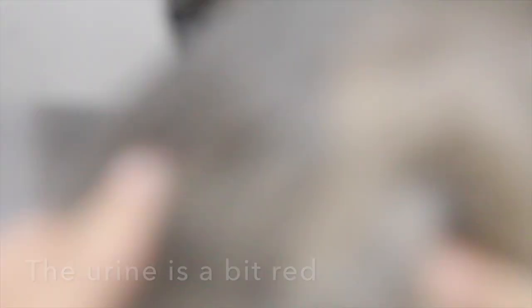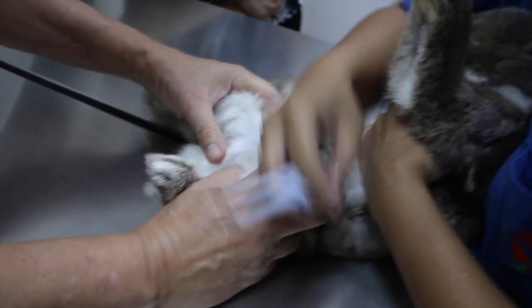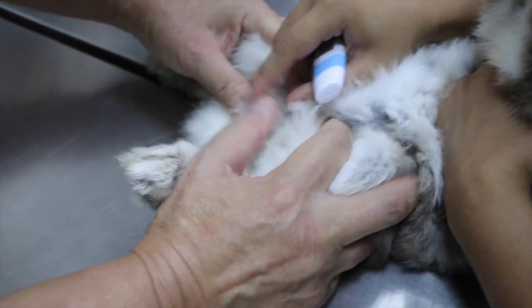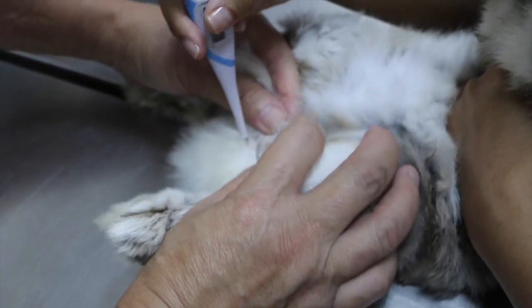The vet asks the owner what happened. The owner reports the rabbit's urine had a big break. The vet places the rabbit on the table to begin the examination, starting with taking its temperature. The vet also asks whether the rabbit's appetite is good or bad — the owner says it's not very good, but the rabbit is still eating.